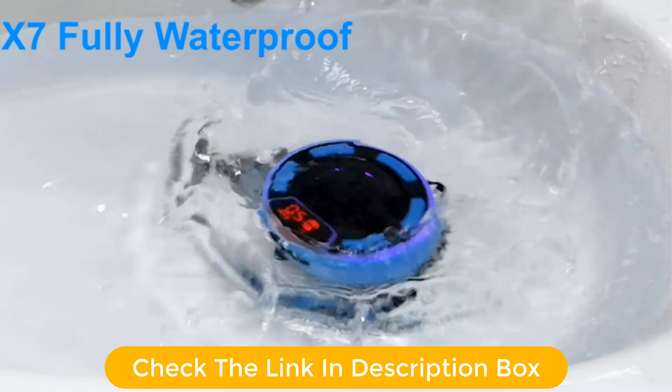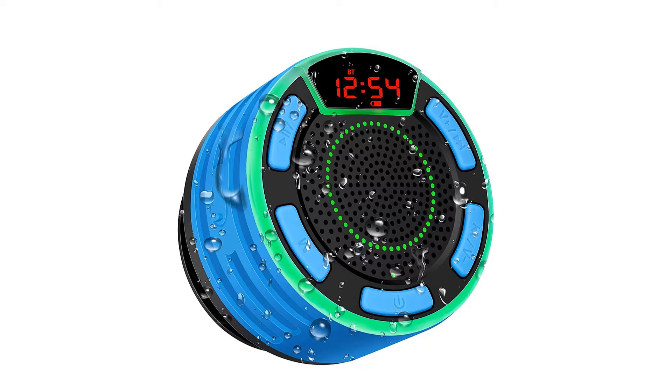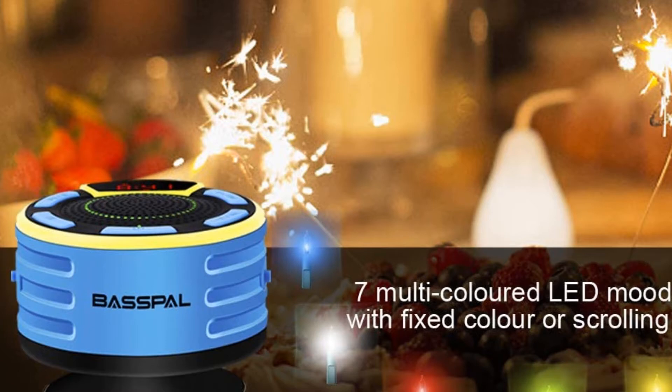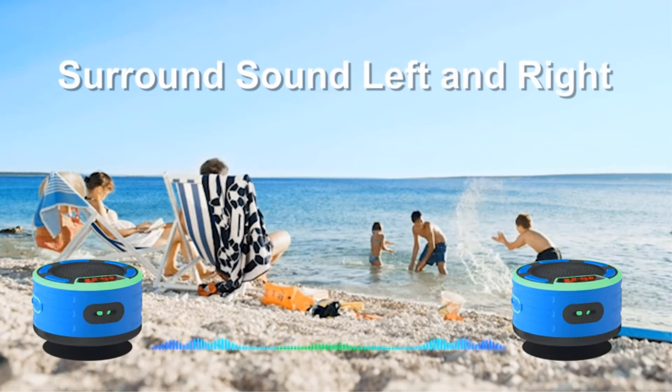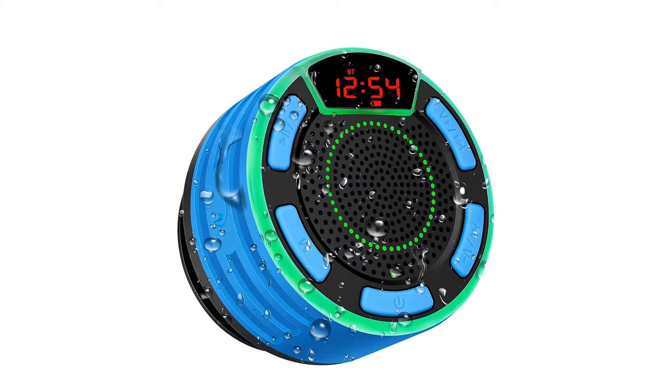The Bluetooth party speaker boasts seven romantic colors and you can lock one color or let it scroll, especially beautiful at night. IPX7 waterproof technology offers impermeable protection, and can be submerged in 3 feet of water for up to 30 minutes. The removable suction cup design makes it float on water or stick to your bathroom wall, mirror, pool deck, kitchen counter, or any slick surface. This portable outdoor speaker with Bluetooth 5.0 provides faster, stable pairing, hangs to your bag or bike via lanyard, the insert antenna may enhance radio signal, and the built-in microphone will not miss important calls.